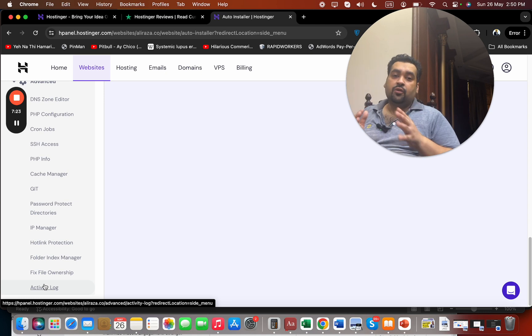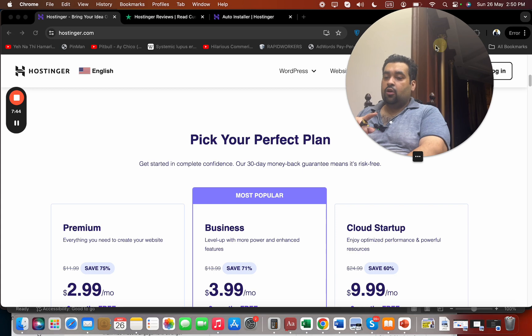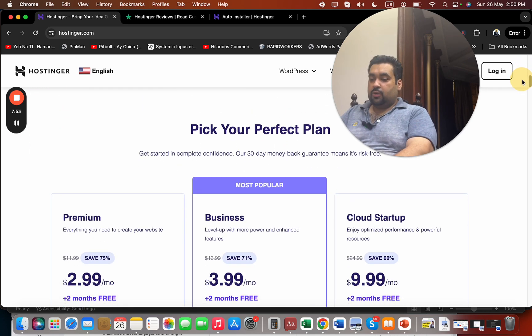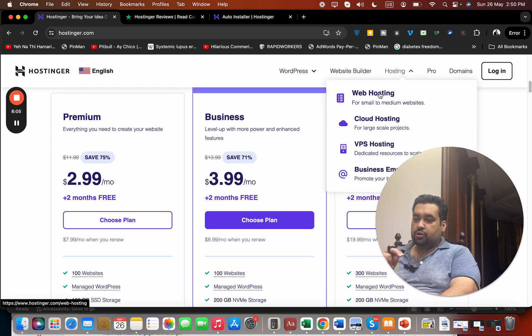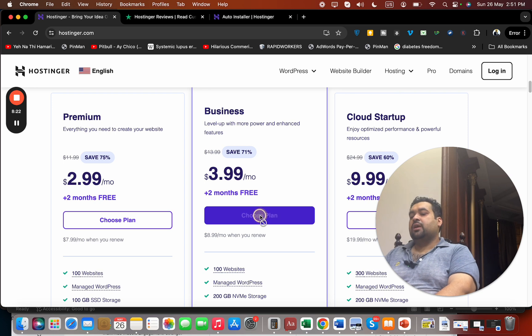Now I'll walk you through how to buy hosting from Hostinger with an exclusive discount and two coupon codes I've generated for my audience. Click the link in the description and you'll land on a page showing the discounted plans. The three most popular plans cover most needs. In my opinion, the Premium or Business plan is sufficient — the Business plan includes managed WordPress and WooCommerce, so you don't need to buy a separate WordPress-specific plan.